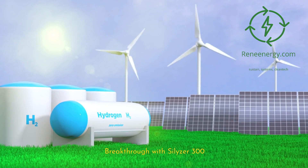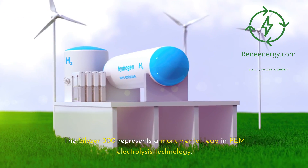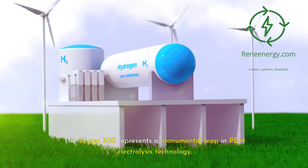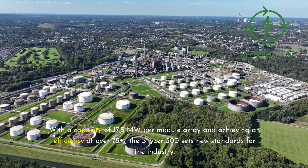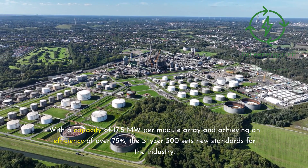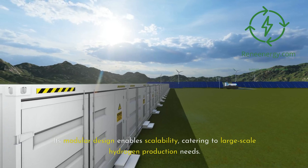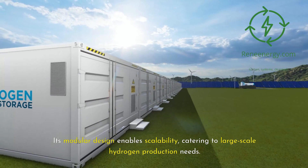The Silizer 300 represents a monumental leap in PEM electrolysis technology. With a capacity of 17.5 megawatts per module array and achieving an efficiency of over 75%, the Silizer 300 sets new standards for the industry. Its modular design enables scalability, catering to large-scale hydrogen production needs.